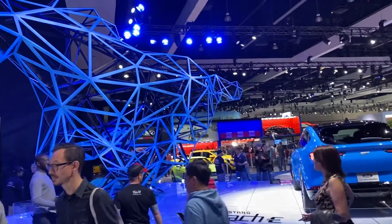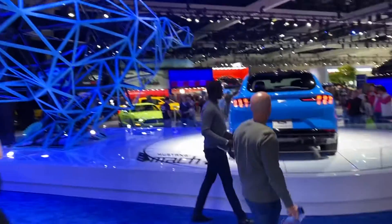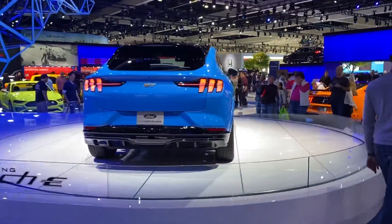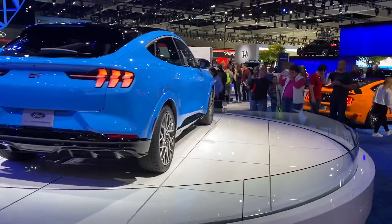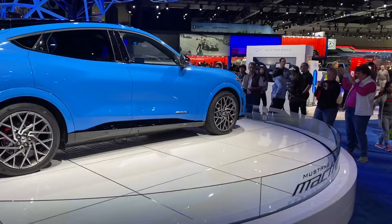So here is the new Mustang, the new horse in the stable. I really can't believe this is a Mustang. This is the Mach-E. Ford has it front and center, right here in the middle of their booth. So you know they're serious, they're showing this thing off.